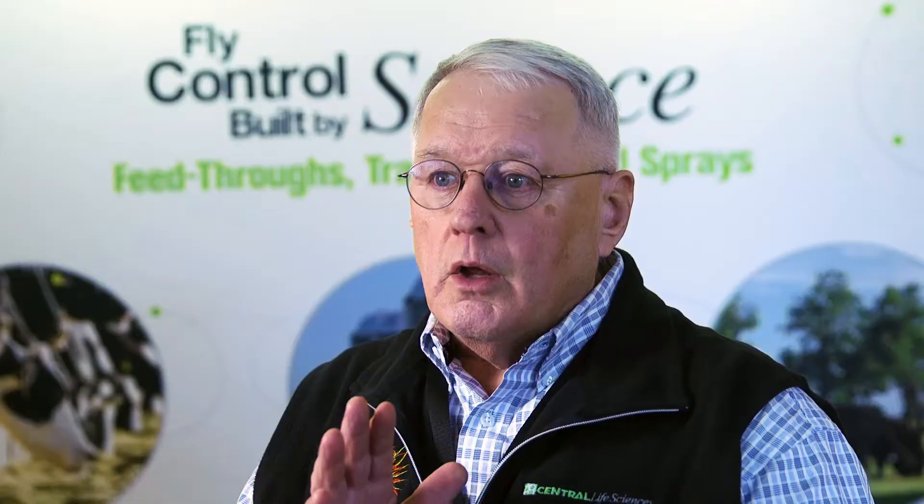For the control of horn flies, you want to use the proven leader in the industry: Alcocid IGR feed-through.